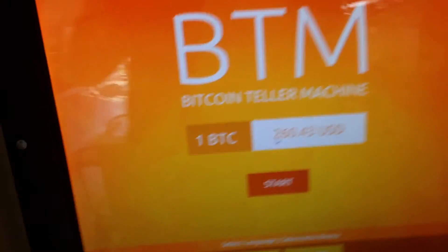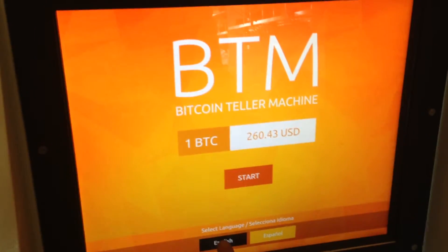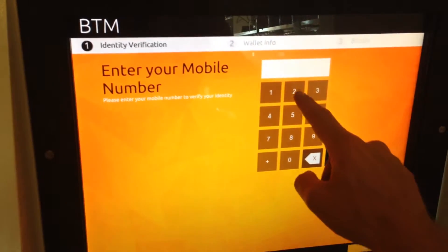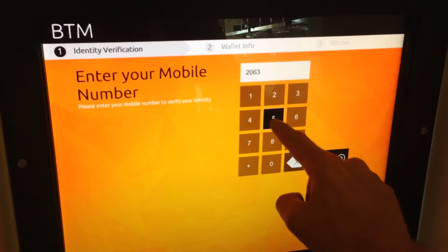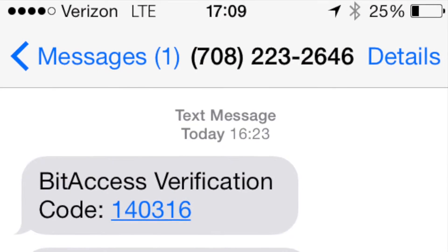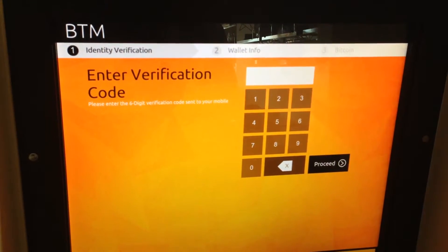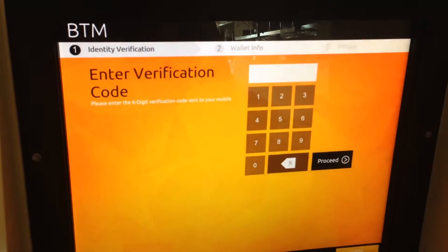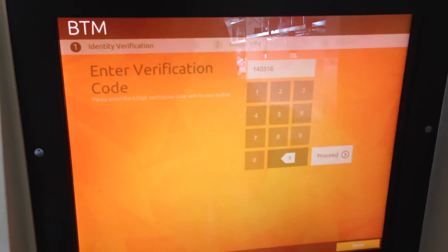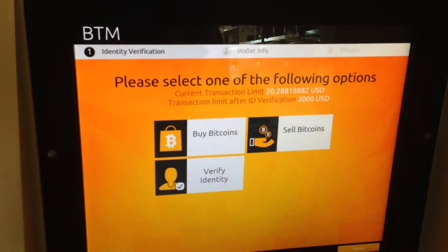This Bitcoin ATM is made by a company not associated with the coffee shop, but there it is. One Bitcoin is $260 USD. I went ahead and hit the English button, then started to see what I had to do. The first thing I did was enter my phone number, and the system sent me a text message with a verification code. Not quite sure why it needed that, but I went ahead and entered it in.